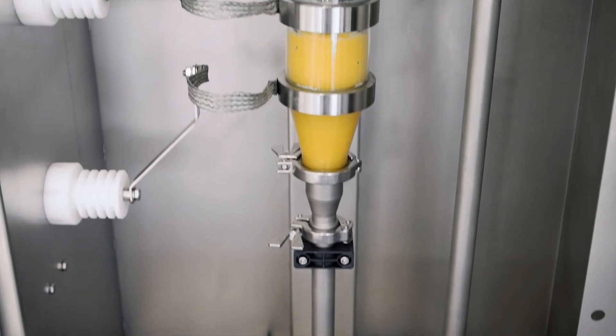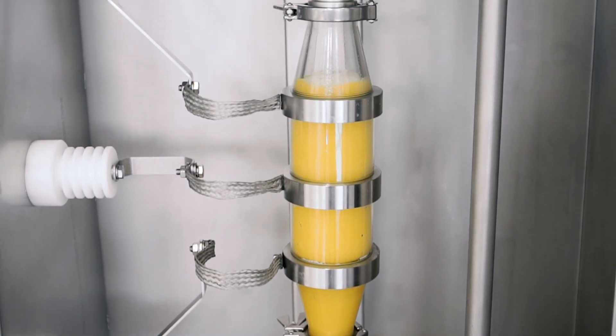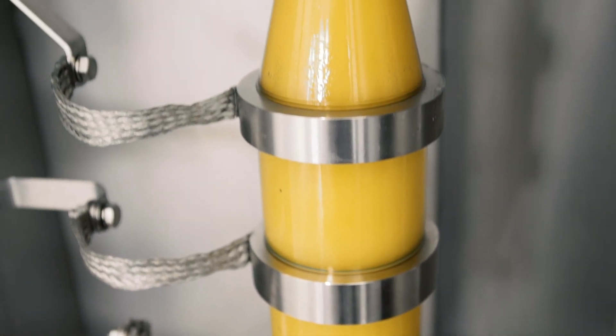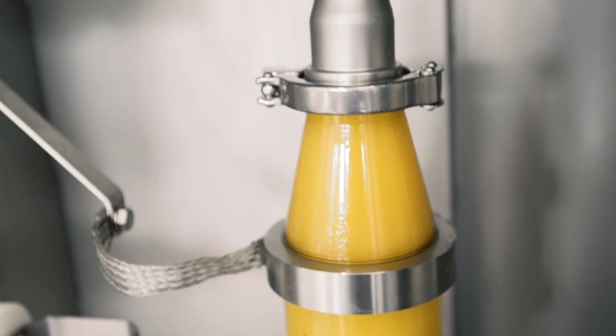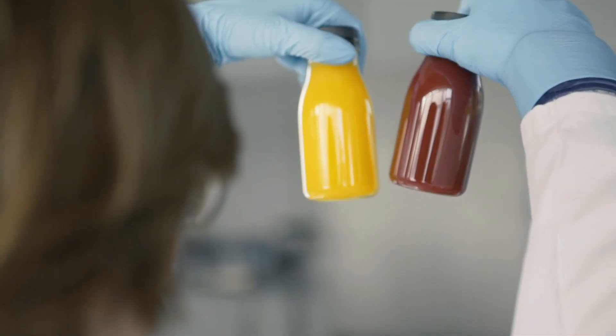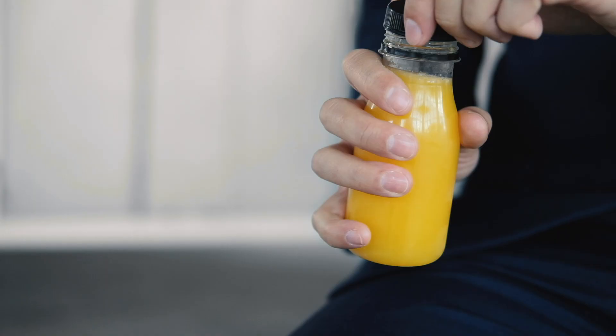In our Cool Juice systems, we pump the juice through a treatment chamber where we apply the pulsed electric fields and the bacteria is gently inactivated. Running your juice or smoothie through the Cool Juice system will result in a much higher quality product than using a conventional heat-based process.